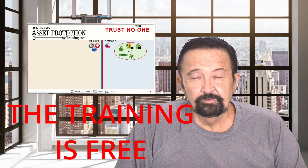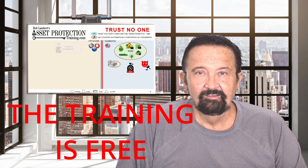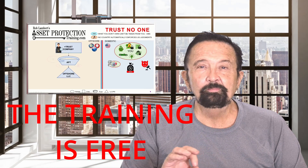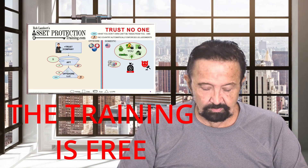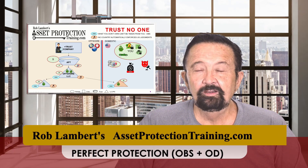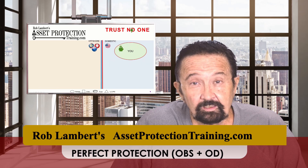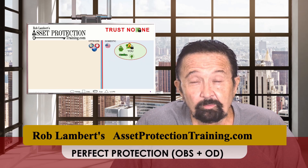This is the first of 15 videos on the perfect asset protection plan — 'off your balance sheet and out of Dodge.' Look at this title. There's nothing better, because that's really what perfect asset protection is. It's what I try to achieve for all my clients.